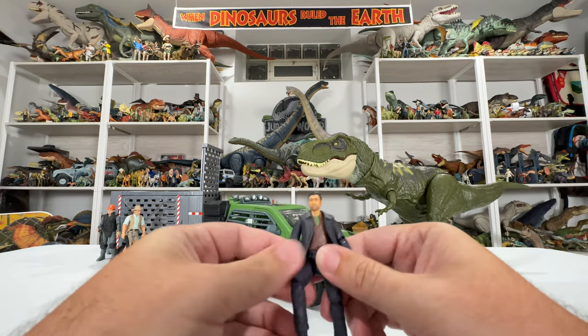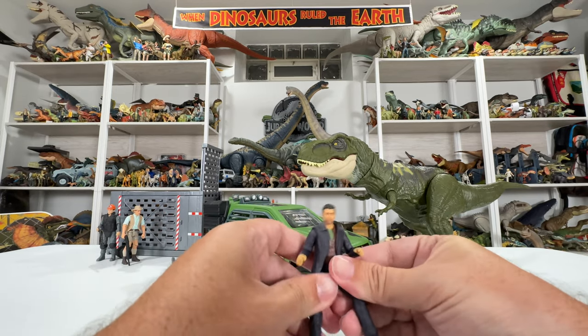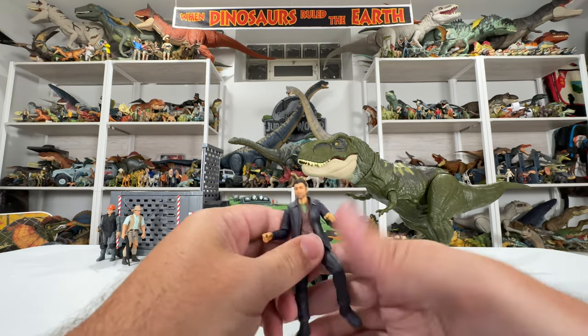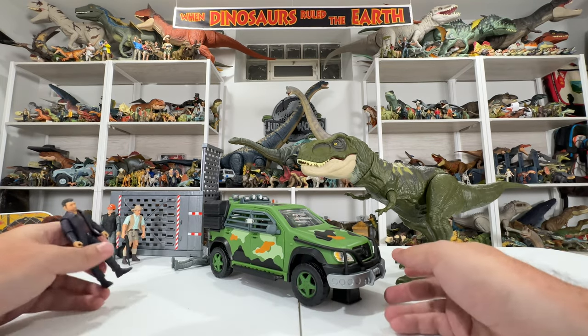He's got great motion on him, great detail, all that stuff — pretty fun to get a new human figure. But let's go ahead and look at the Benz itself, because that's pretty cool too.